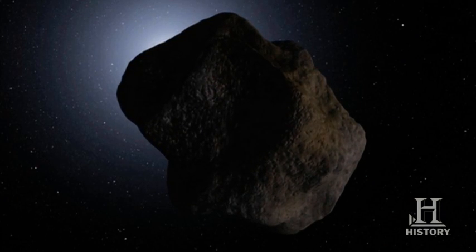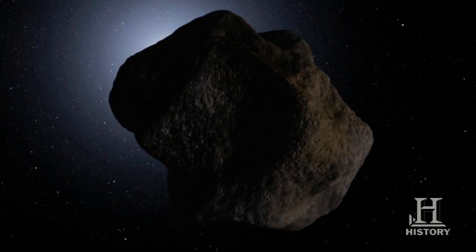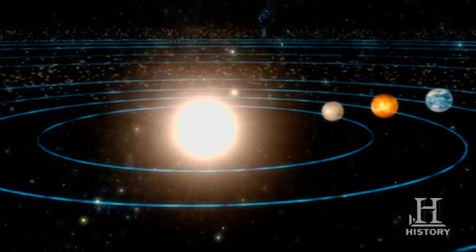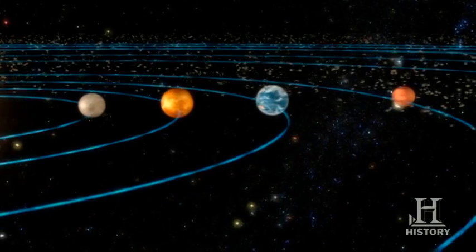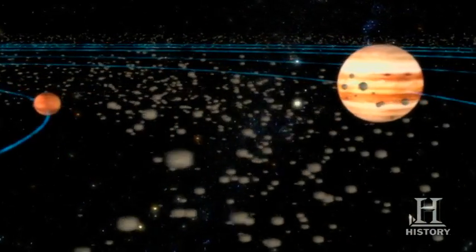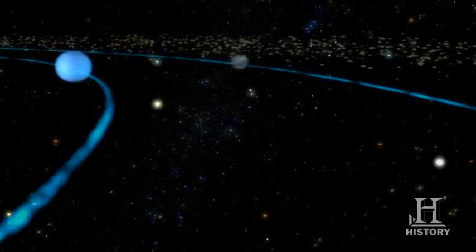Asteroids are other rocky bodies that also orbit the sun, but have few, if any, volatiles. They orbit either in a band of asteroidal debris called the asteroid belt or in another, more distant band of debris called the Kuiper belt.